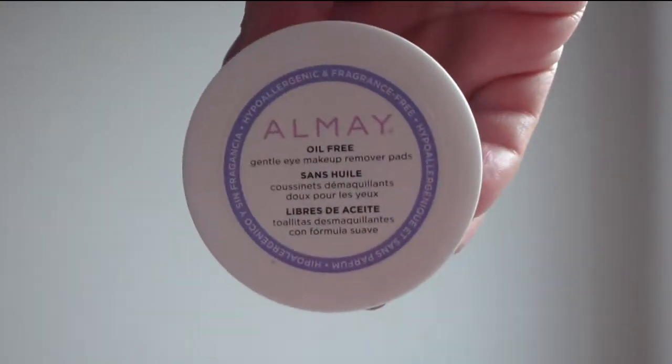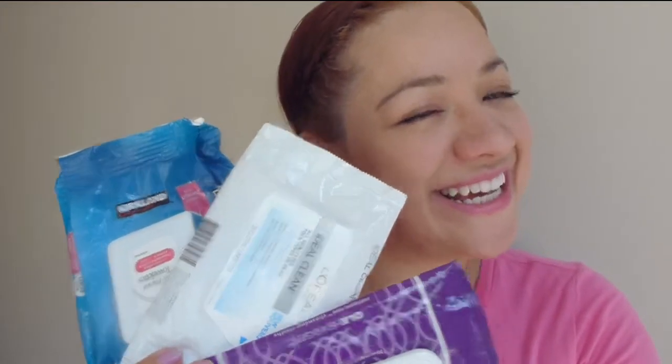Moving on to makeup removing items. The first thing is the Almay Eye Makeup Removing Pads — these are really convenient for traveling and I will be purchasing them very soon.